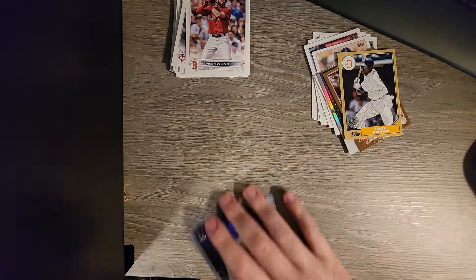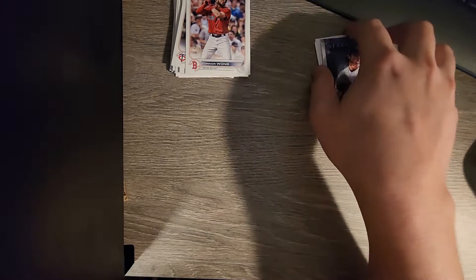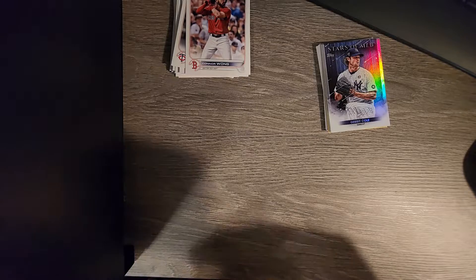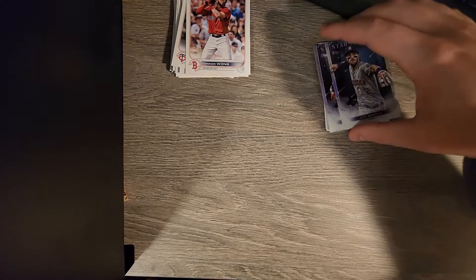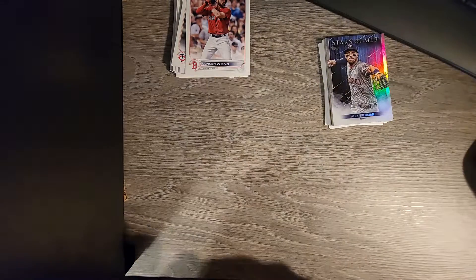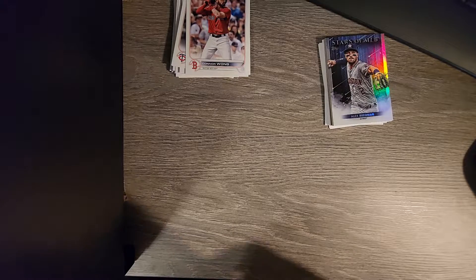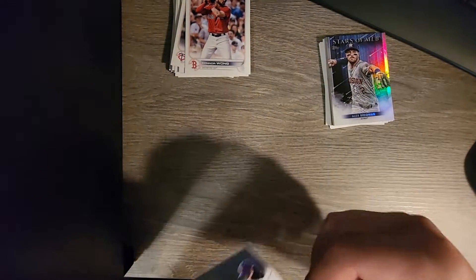That'd be funny if I got one of him on Atlanta and one of him in LA. It seems like some of these are updated and some of them are not - like in my Series 2 video I got a Marcus Semien card of him on Texas, but some of them are not. Alex Bregman - y'all already know, not a fan. And then the last one of this kind of cool set is Xander Bogaerts and Enrique Hernandez.